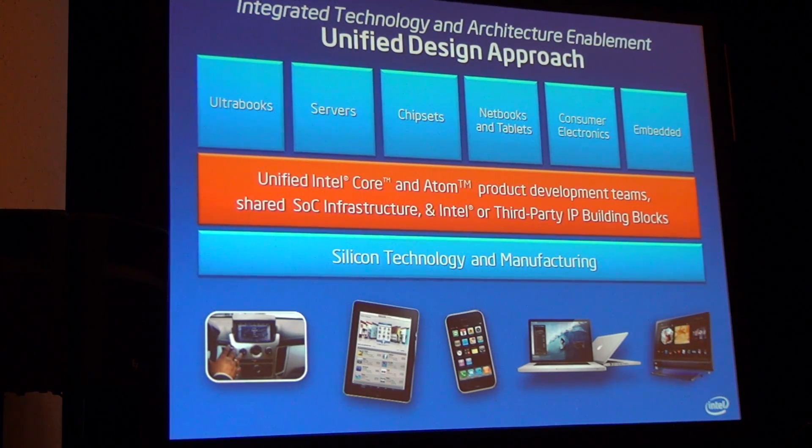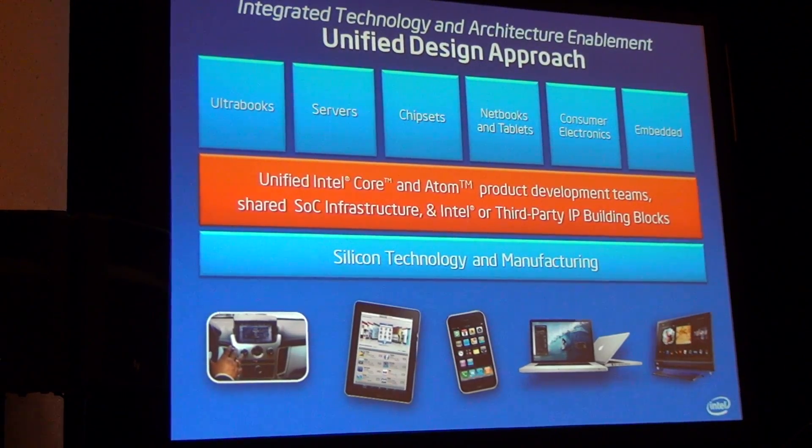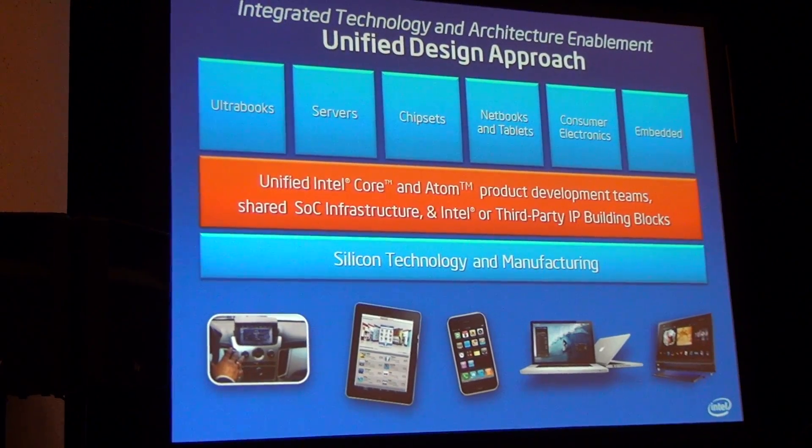We've talked about design and architecture changes for Haswell at the platform level that are going to allow us to achieve a 20x improvement in standby time. That's a combination of Haswell's design and power management architecture improvements we're going to put in place.